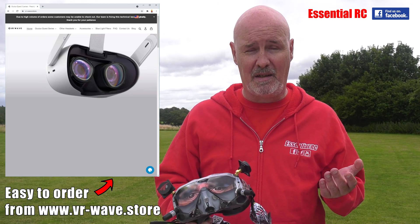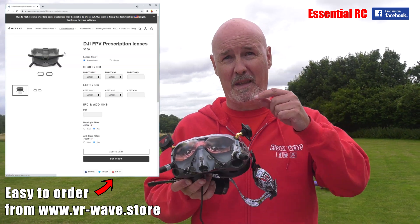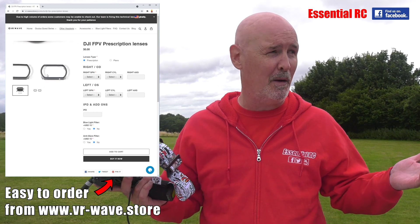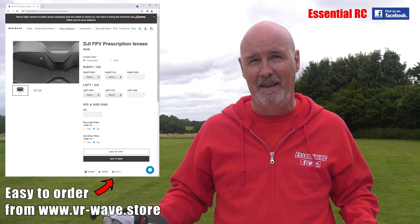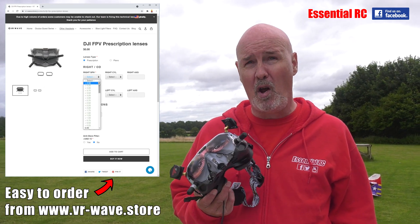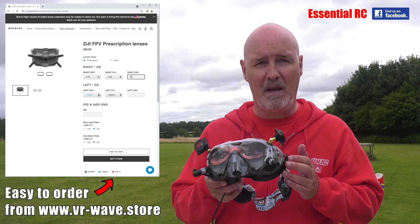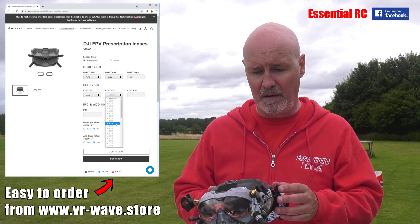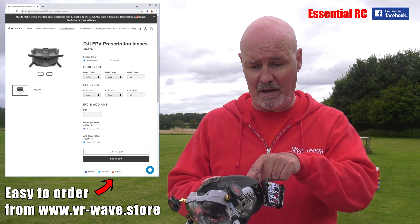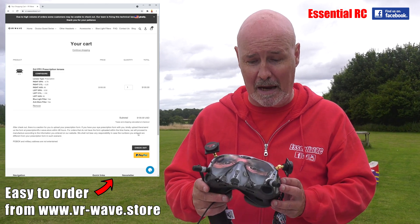Remember when Al put on the goggles with his glasses and when he took the goggles off the glasses would come off too? He swears by his VR Wave lenses now. It's not a lot of money to be a lot more comfortable wearing your FPV goggles without glasses. Plus, if you do wear glasses, there's a chance the lenses on your glasses will scratch the lenses on the DJI goggles, which would be terrible because these are quite expensive.